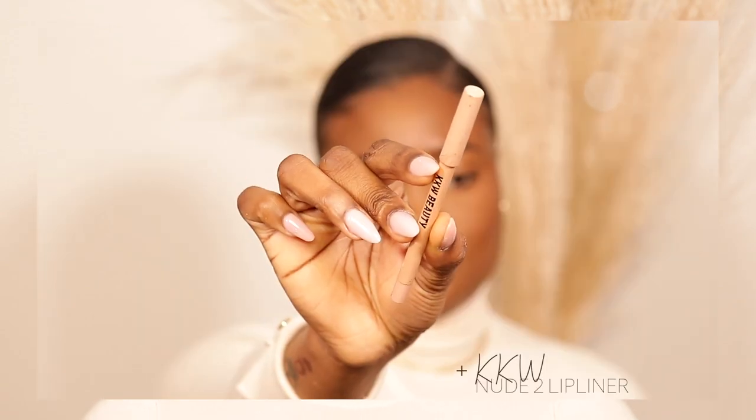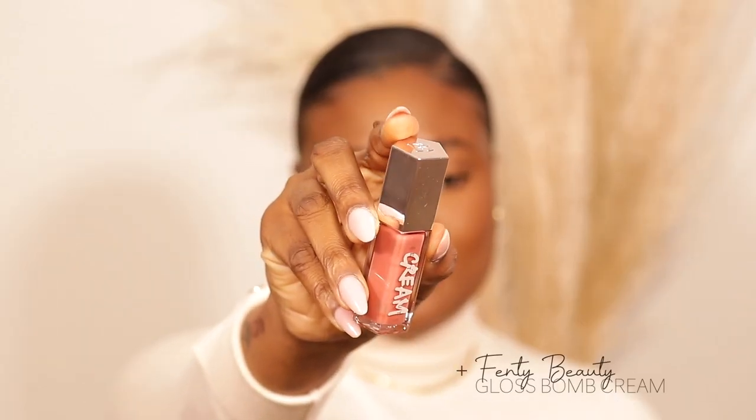Definitely let me know what you think — I would be very happy to hear your thoughts down below. The last step is for sure the lips, one of my favorite parts. I'm going to line my lips with my KKW New 2 lip liner. These lip liners are so creamy — I love them and I love the color. We're going to use the new Fenty Beauty Gloss Balm Cream in the shade Fenty Glow. I'm super excited to try this. Let me put a little lipstick underneath just to make it a little more nude — this is the Anastasia Beverly Hills in the shade Nude.